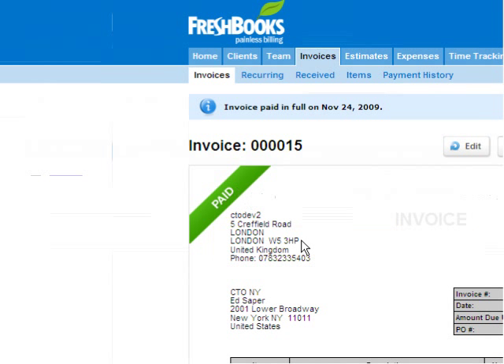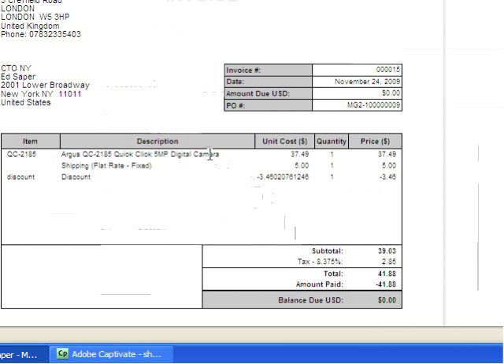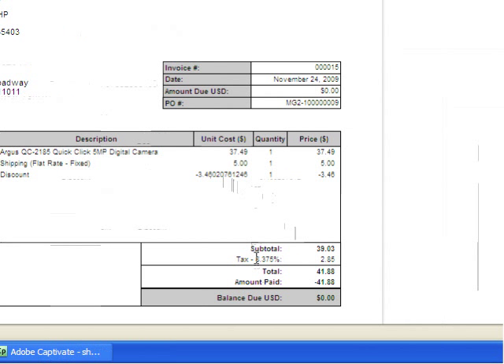We'll just scroll down and you can see the digital camera, shipping cost, discount, and the tax as well. There's no balance due as there's been a payment already added on.